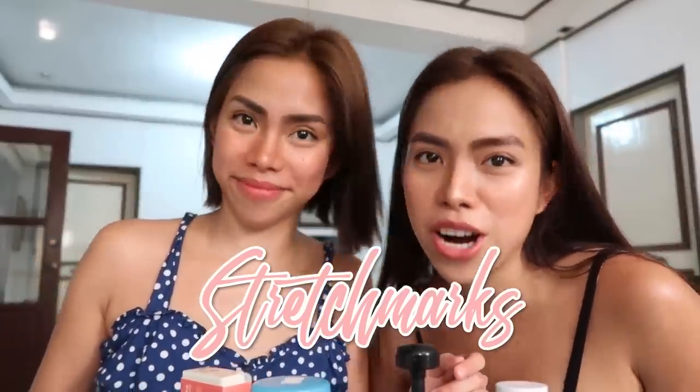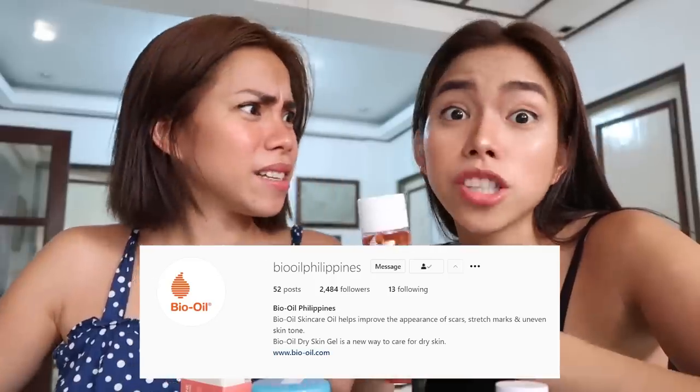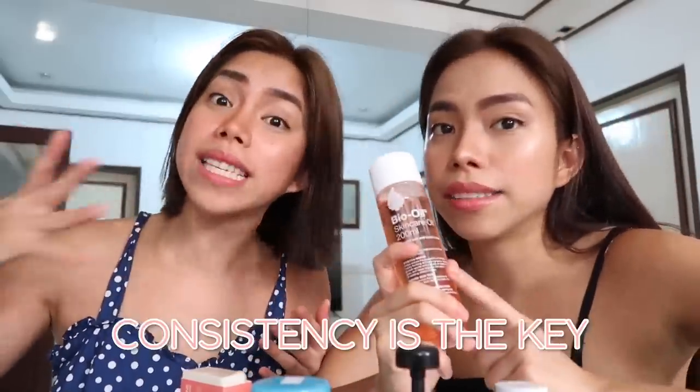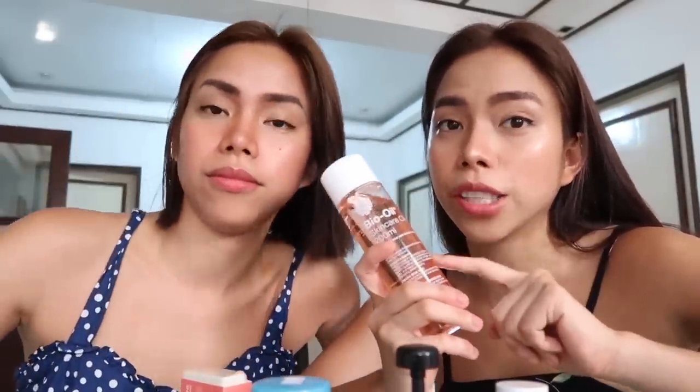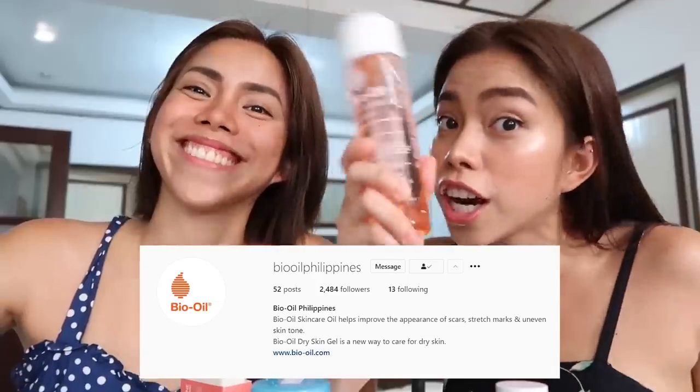Ang next — ito talaga yung pinaka-conscious ko ngayon kasi ang dami ko nito: stretch marks! Si Joj, medyo depressed siya a bit kasi parang nagka-stretch marks. Pero, ito yung sikreto namin — Bio Oil. You can buy this one, sa Watson's meron din. Effective siya for stretch marks, as in, dapat consistency lang. Ang gustuhan ko sa product na to, kahit light ka or dark ka na skin tone, okay siya — pinapantay niya yung mga uneven skin tone. Must try talaga itong Bio Oil, nirecommend ko ito personally.